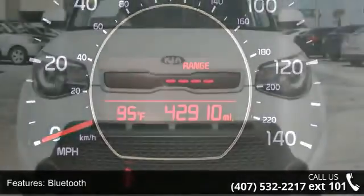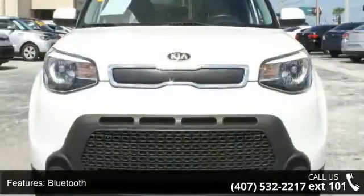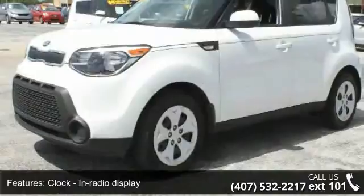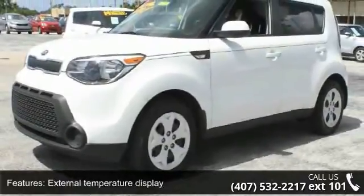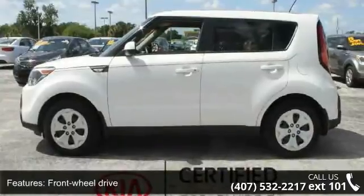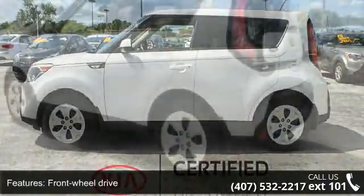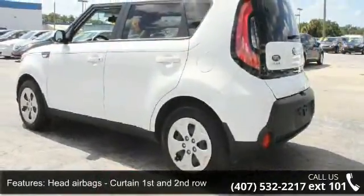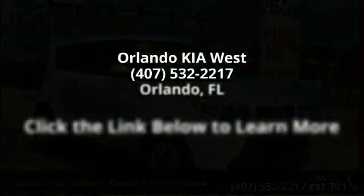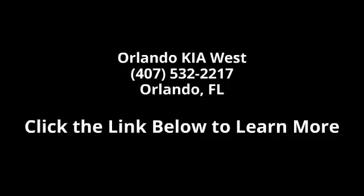Call now to schedule a test drive at our dealership. We'll see you then.